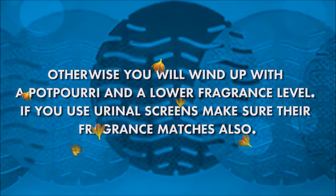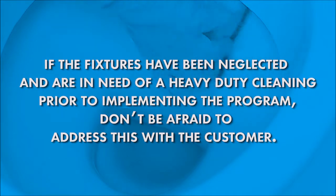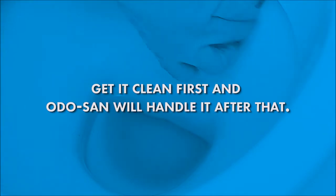If you use urinal screens, make sure their fragrance matches also. If the fixtures have been neglected and are in need of a heavy-duty cleaning prior to implementing the program, don't be afraid to address this with the customer. Get it clean first, and Odosan will handle it after that.